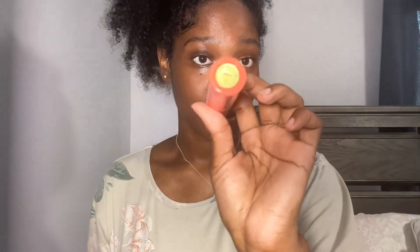Next up I have this foundation stick which I tend to use as a contour stick. It's in — I'm not going to attempt to pronounce the shade name — but this is what it looks like.